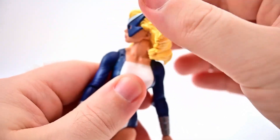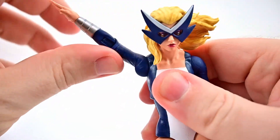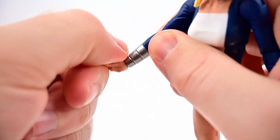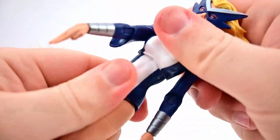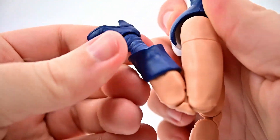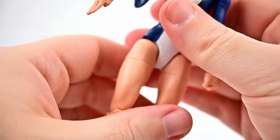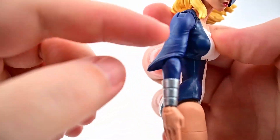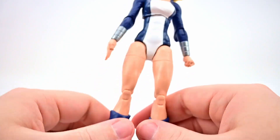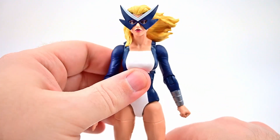For articulation, her head twists and looks down well but is limited going backward due to her hair. Shoulders reach past 90 degrees and rotate. She has a single elbow joint bending to 90 with rotation, wrist twist and flex, ab crunch with twist, hips up to 90 and out to the side, thigh twist, pinless double knee joints, and the foot rocks and twists. She's a bit hard to stand due to the high heels, and she lacks peg holes for display stands.